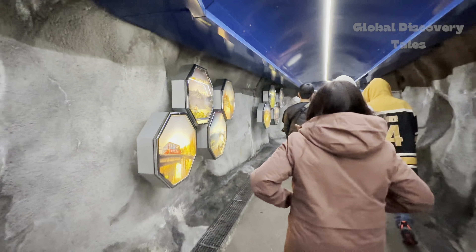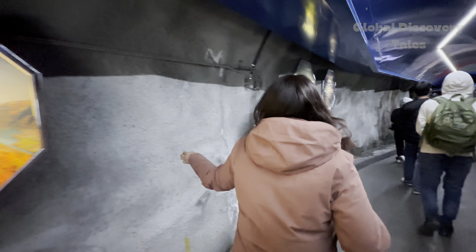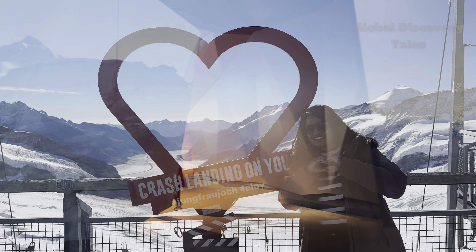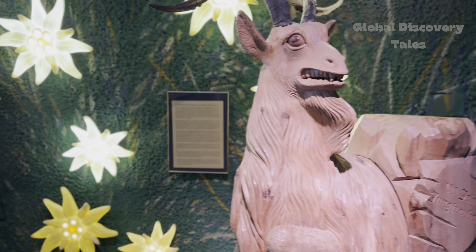Jungfrau Top is home to the highest railway station in Europe at 3,454 meters above sea level. Don't miss the mesmerizing Sphinx deck, icy wonders at the Ice Palace, snow fun at the Snow Park, scenes from the Crash Landing on You series, and sweet delights at the Lindt chocolate shop.